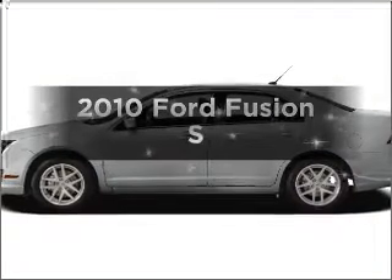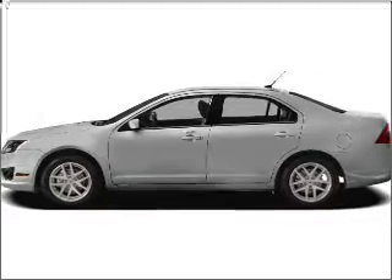Get noticed in this 2010 Ford Fusion. This is the set of wheels you've been looking for.